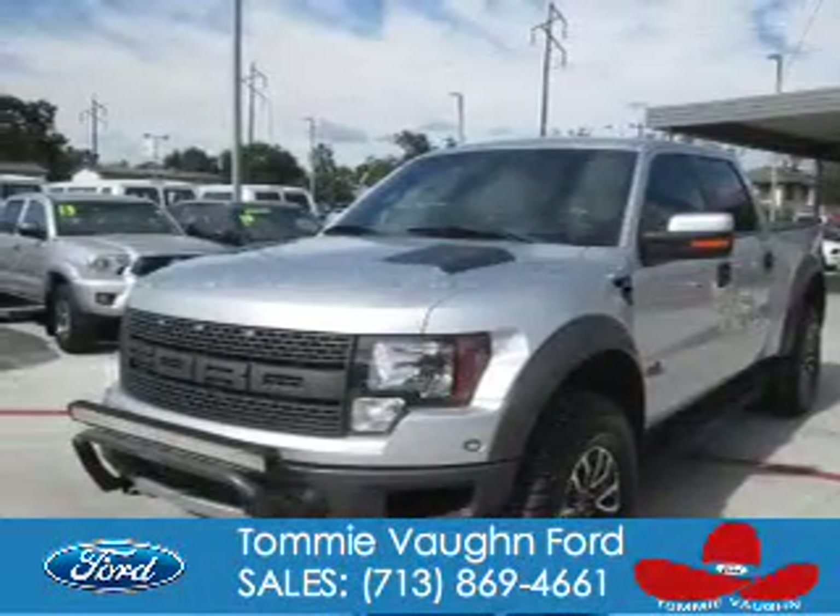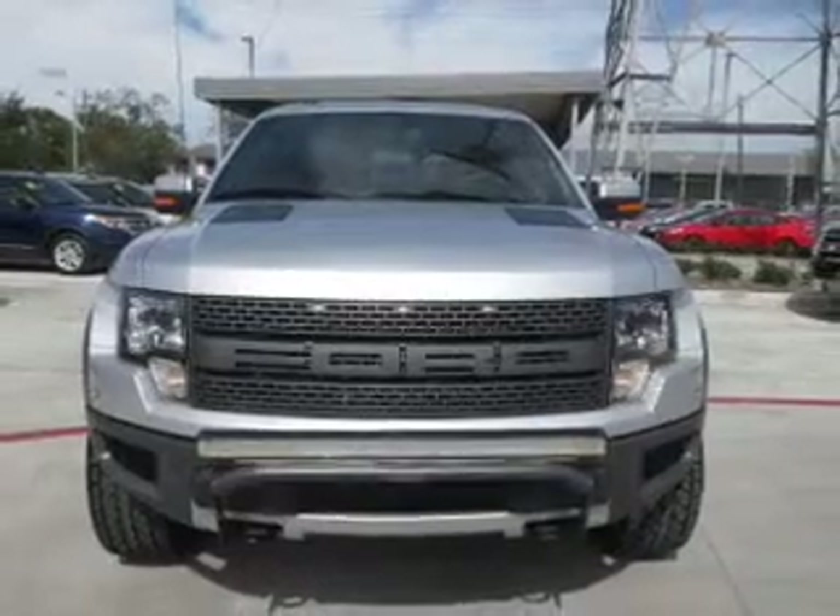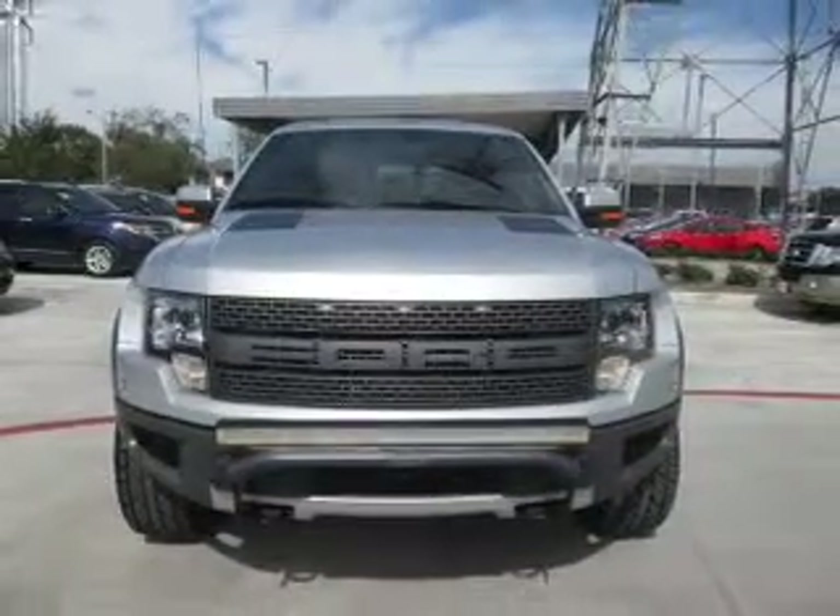2012 Ford F-150. It's powered by 4-wheel drive, a 6.2-liter, 8-cylinder engine, and a 6-speed automatic transmission.